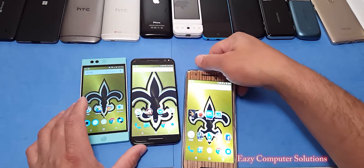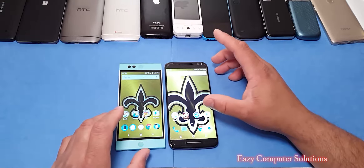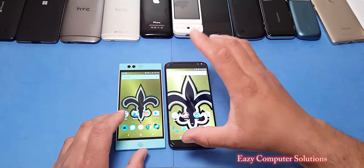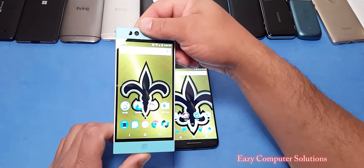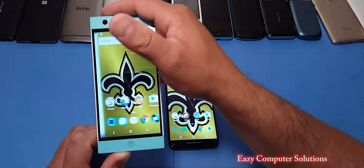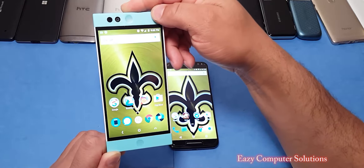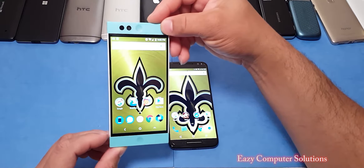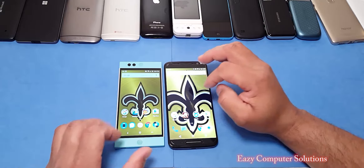The Motorola device runs almost stock Android but has some enhancements like the Hello Moto voice command features, which I really like. On the Nextbit Robin you have the Nextbit software, and I didn't like it at all — the first thing I did was put the Google launcher on it. I promise you the first thing you're going to do with the device is throw a different launcher on it, because the original software doesn't even have an app drawer.